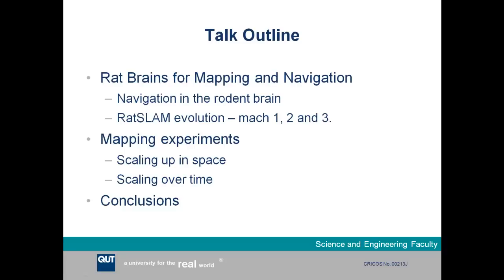Then I'll move on to describing the RATSLAM system — our biologically inspired robot mapping and navigation system. The word RATSLAM is made up of two components: RAT, simply inspired by how rats navigate, and SLAM, which stands for Simultaneous Localization and Mapping. This describes a well-known problem in robotics: if you put a robot into an unknown environment, it needs to explore while simultaneously creating a map to keep track of where it is.